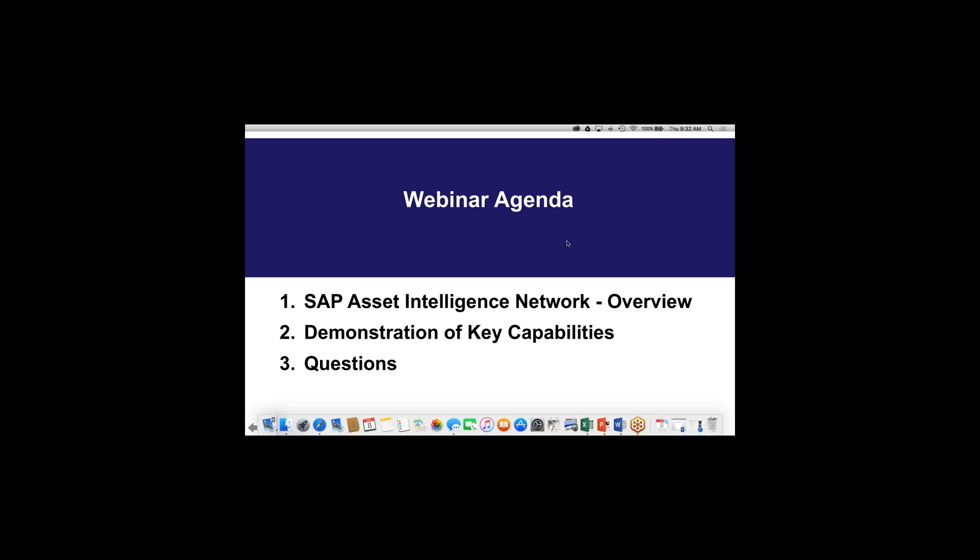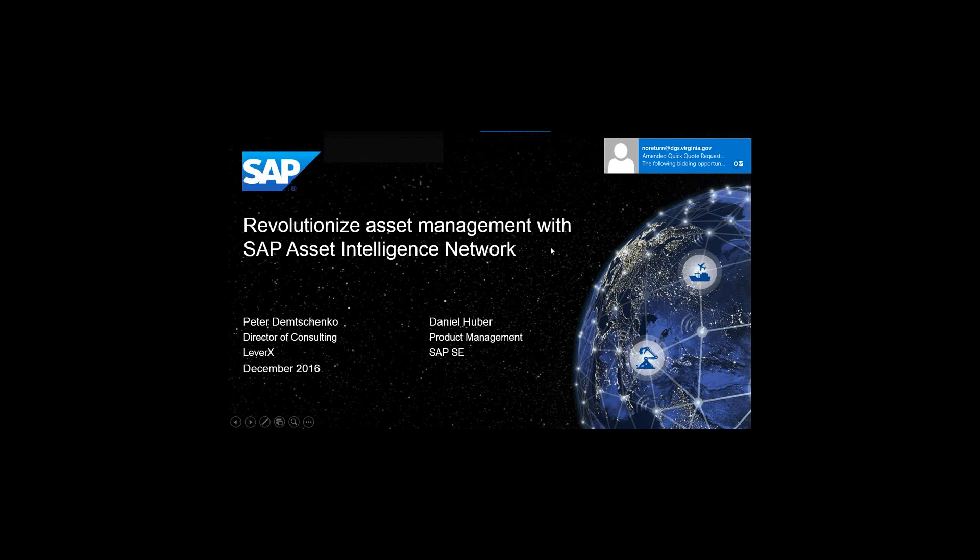Good morning, good afternoon folks, welcome to our presentation today. I'm Pete Temchenko, Director of Consulting Services at Leverax. As Alan said, I was previously employed at SAP where I was the PLM Practice Manager for 16 years. So this is an exciting topic for me to watch SAP PLM mature as it is.